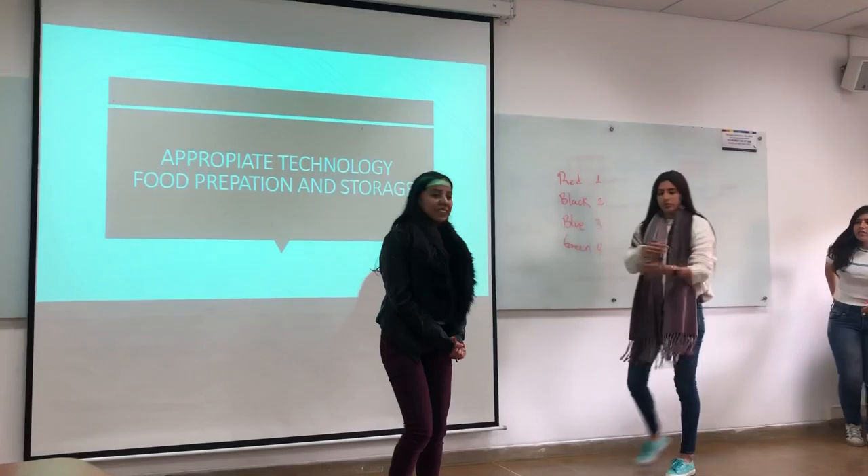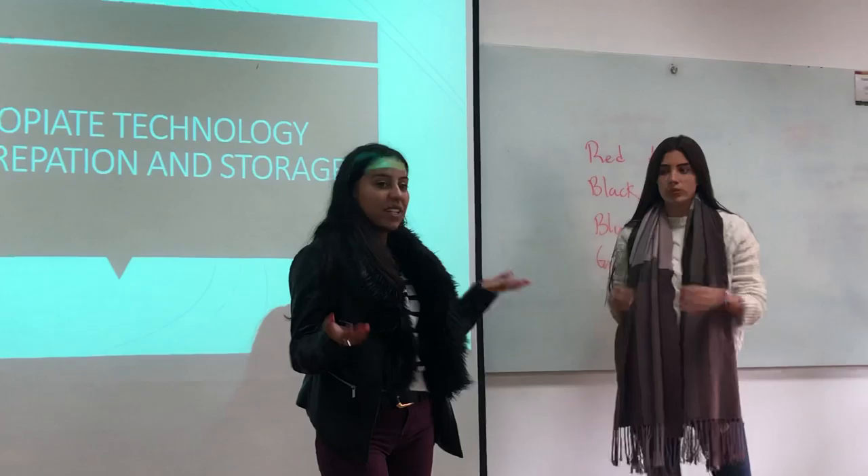Good afternoon everyone. Today we bring you an amazing tool to store food.